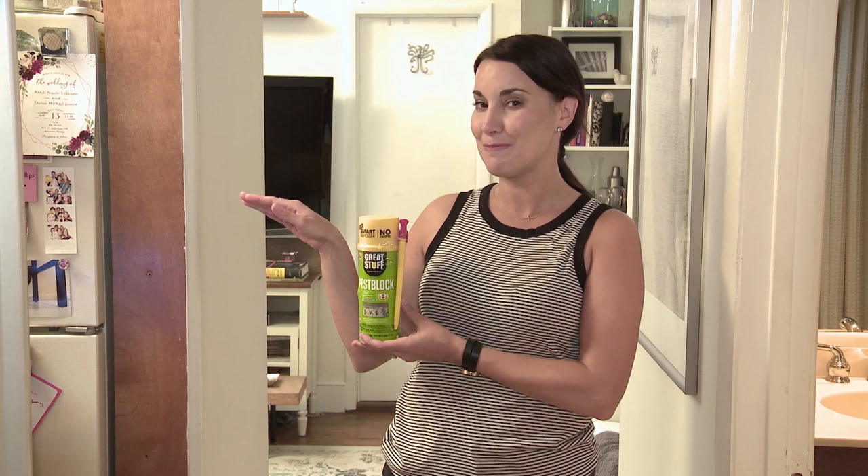Pests, bugs, creepy crawlers, it's all part of the circle of life. That doesn't mean you have to live with them inside your home. One product I love to keep around my home is Great Stuff Pest Block. It's pesticide free and it won't harm bees and it'll keep those pests where they belong outside.